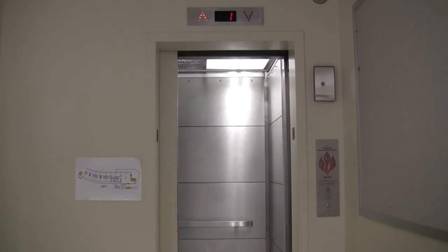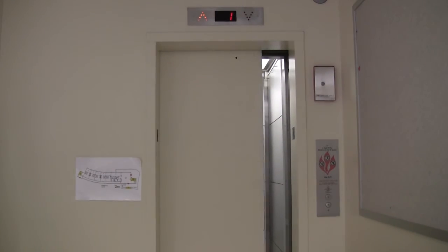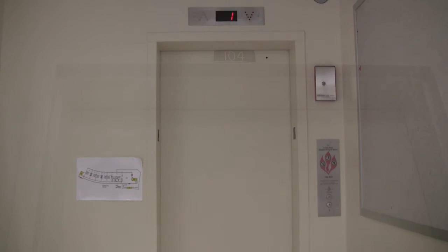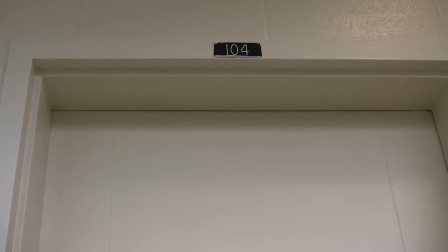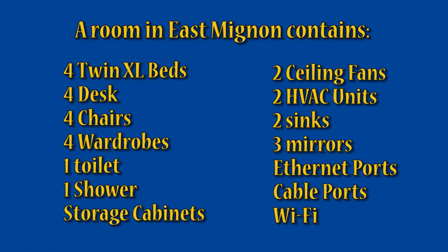Let's take a look at one of these showrooms. A room in East Manon Hall contains four twin extra long beds, four desks with four chairs, four wardrobes, a toilet and shower, storage cabinets, two ceiling fans, two HVAC units, two sinks, three mirrors, and cable and Ethernet ports along with Wi-Fi.